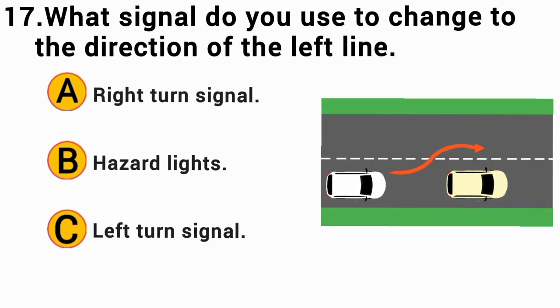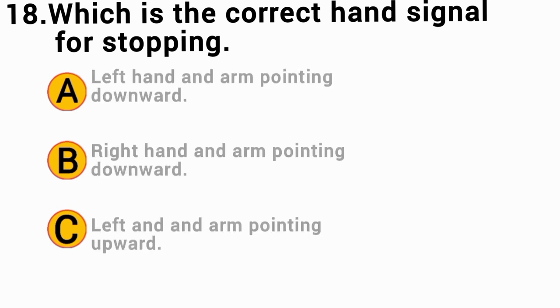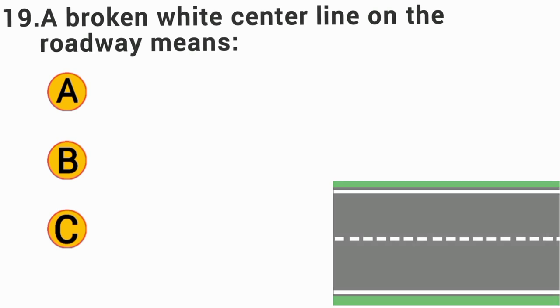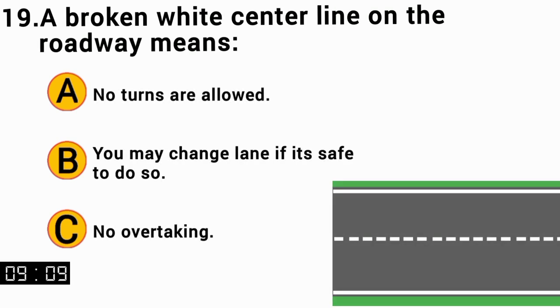What signal do you use to change to the left? The correct answer is C — left turn signal. The correct hand signal for stopping is A — left hand and arm pointing downward. A broken white center line on the roadway means the correct answer is B — you may change lanes if it is safe to do so.